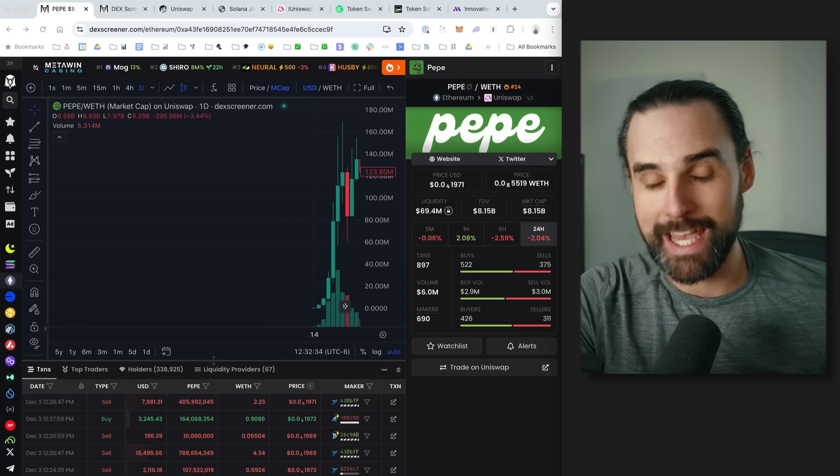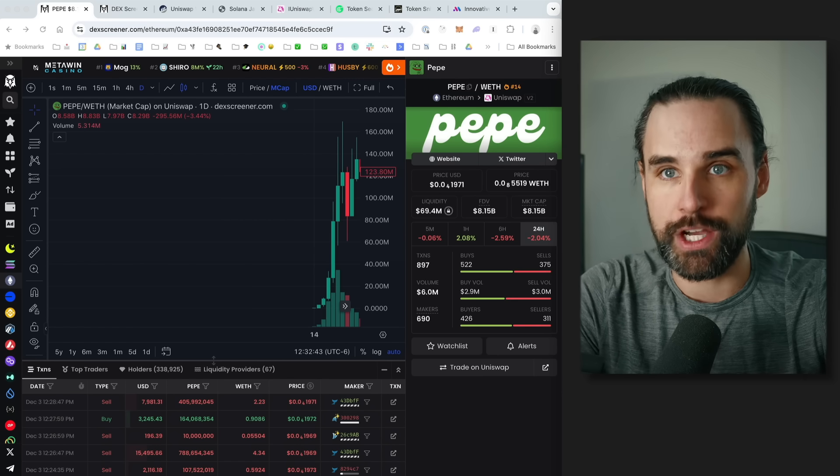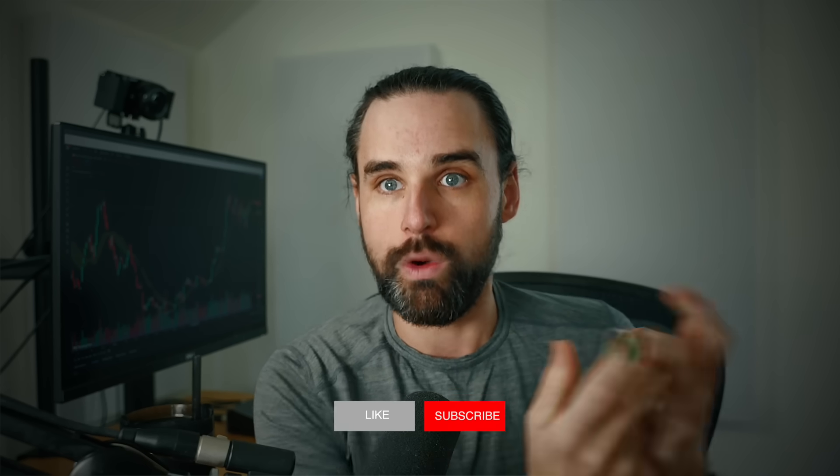To truly snipe a coin, you have to get in basically as it's first created — that's step one. Step two is watching for the liquidity pool to get created on the decentralized exchange. The liquidity pool is the reservoir of money where somebody puts the new coin paired with a trading coin. On Ethereum that's typically wrapped ether; on Solana it's usually wrapped SOL. They put both at equal weighting inside the pool and the coin starts to trade.